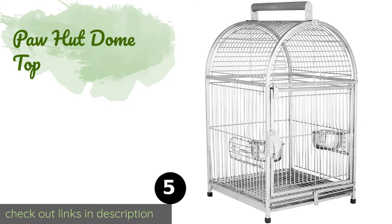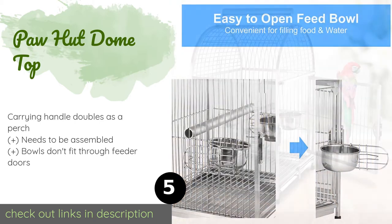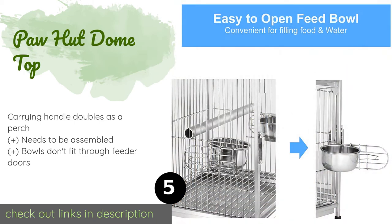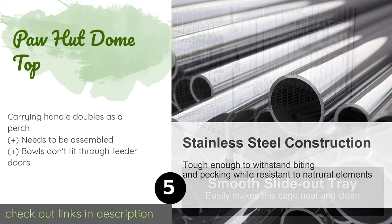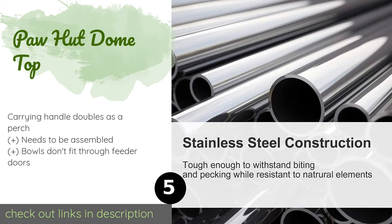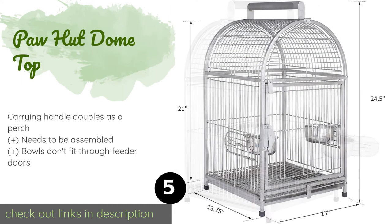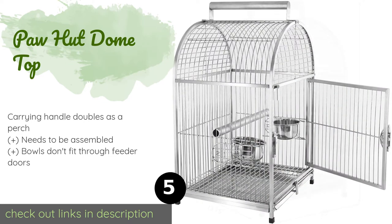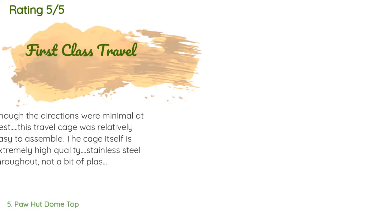The next product is the PA Hut Dome Top. It is larger than the average travel cage, making it a great choice for an extended visit or vacation. The entire unit is stainless steel for long-term cleanliness and durability, including a sturdy lock on the front. This product is available on Amazon for $100 — check out the link in the YouTube description below. The average rating is 4.5 stars with more than 103 customer reviews.